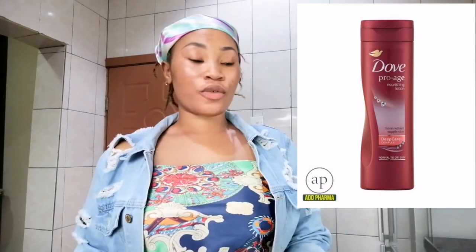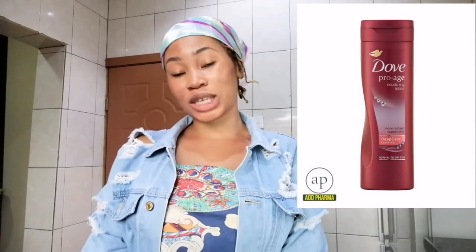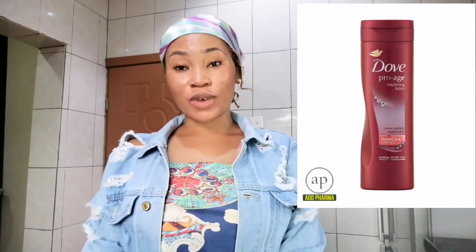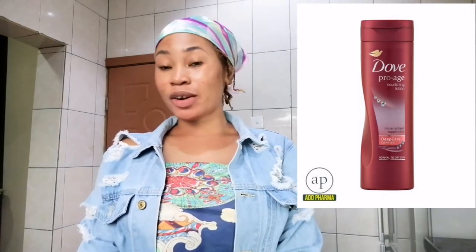The number one product on my list is Dove Pro Aging Nourishing Lotion. For those of you who know Dove products, you know they have very good and beautiful products, and most of their products are all natural. If you need a good product that will hydrate, moisturize, and glow your skin, you can pick the Dove Pro Aging Nourishing Lotion. It's very good for dark/chocolate skin — it will nourish and glow your skin.